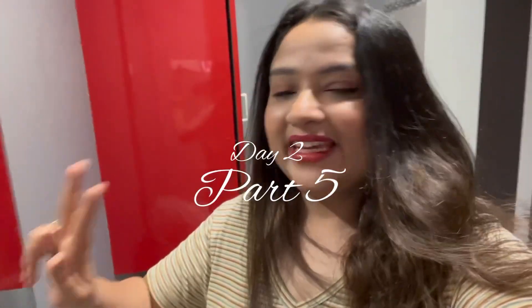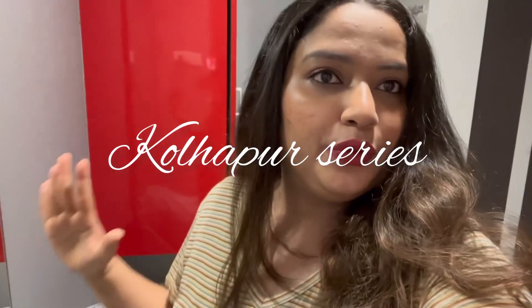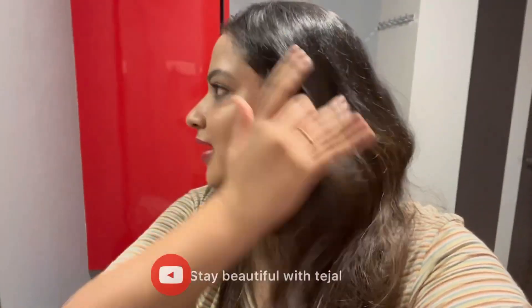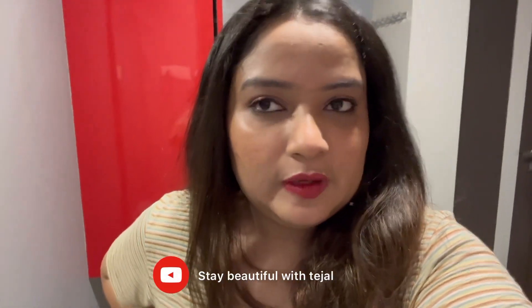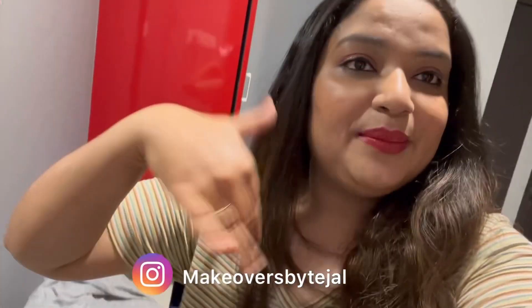Hi guys, it's the second day in Kolhapur and I'm getting ready to go to Mahalakshmi Mandir. We actually went yesterday evening but I'm going again. I'm getting ready in a red outfit — I'll show you after I get ready.